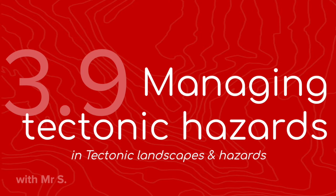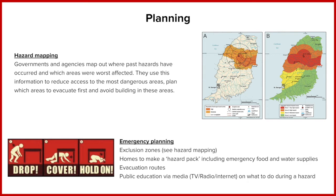Tectonic hazards can be managed in a number of ways. Managing these hazards can reduce the primary and secondary effects, as well as reducing any possible human vulnerability to these hazards. We're going to look at these in three different sections, and the first one is planning.